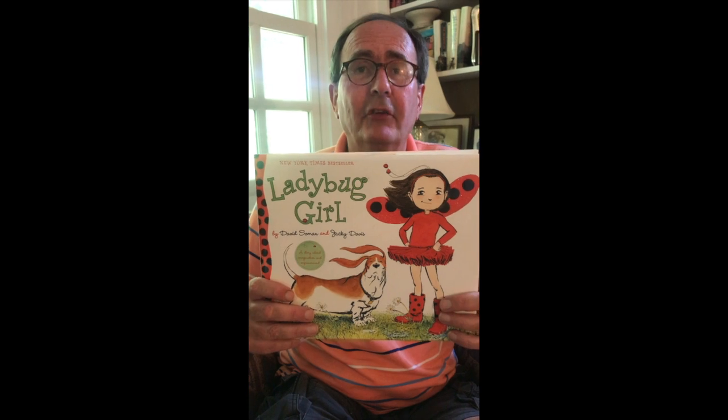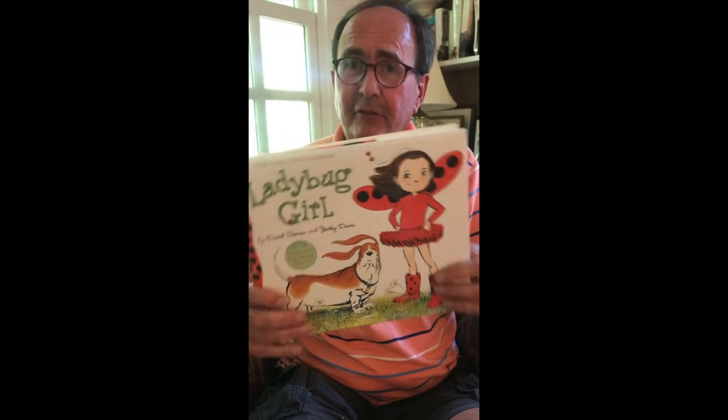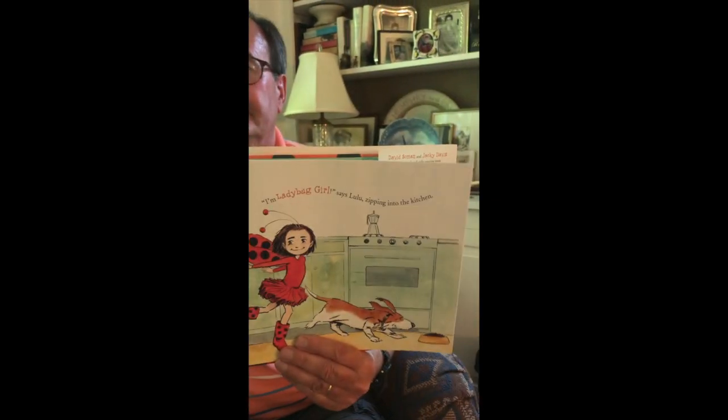Hello everybody, my name is Humphrey and today's story for Kids Player is called Ladybug Girl by David Soman and Jackie Davis. 'I'm Ladybug Girl!' says Lulu, zipping into the kitchen. She slips into the chair next to her brother. 'Did you know that ladybugs eat bugs?' 'Yes,' he says, 'everyone knows that.'